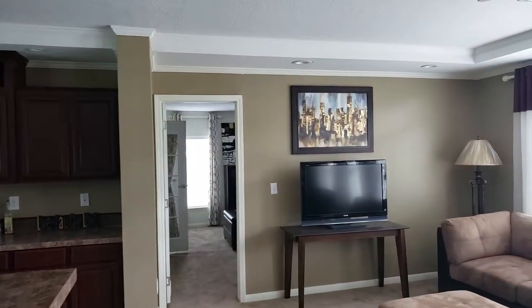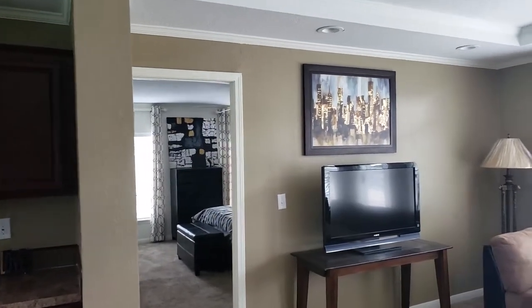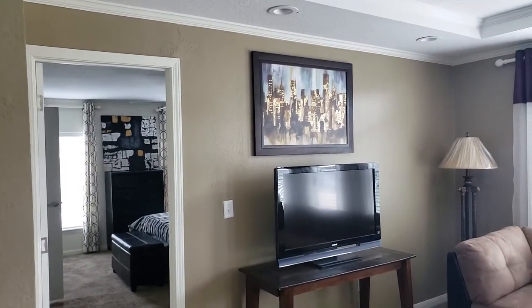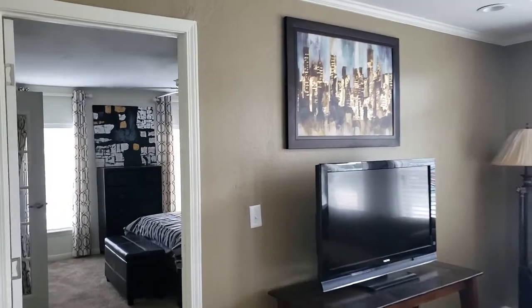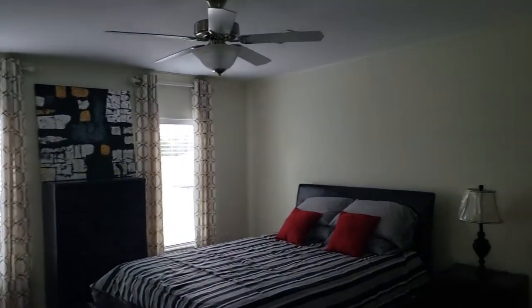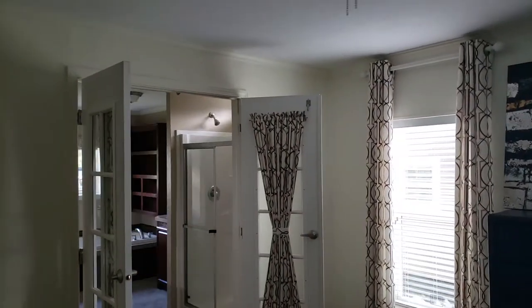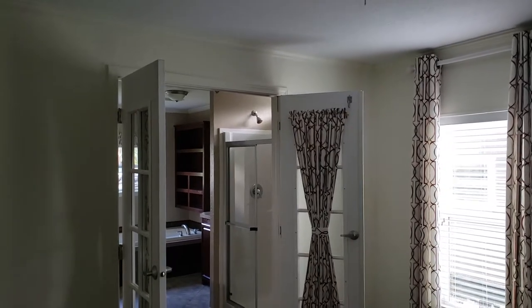Something hard to find at this price point: real wood trim molding and half-inch residential tape and textured sheetrock in every single room. Your extra large master bedroom. And your really nice French doors.